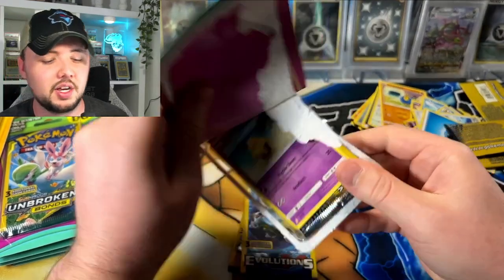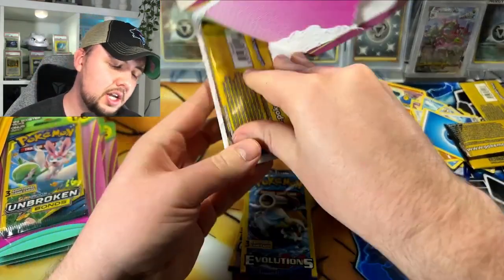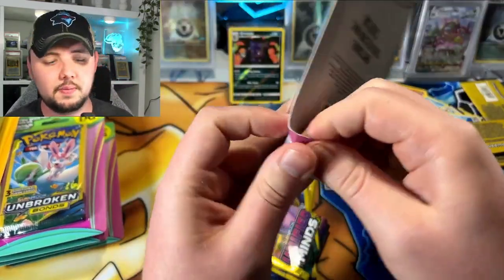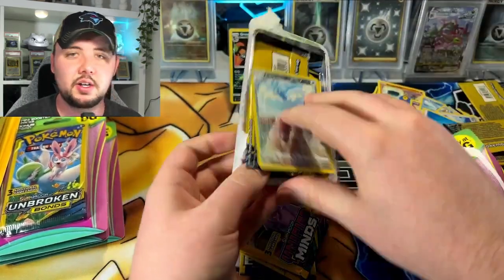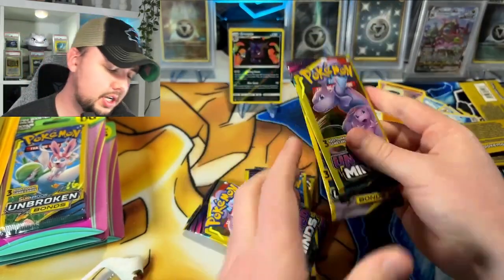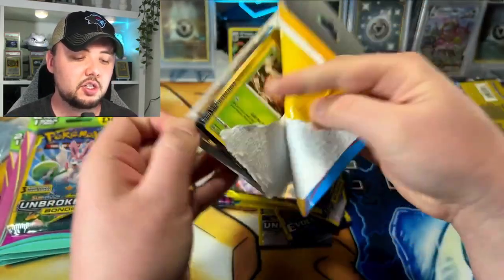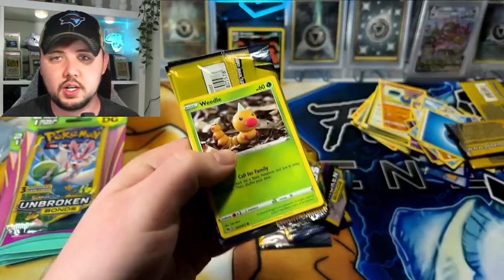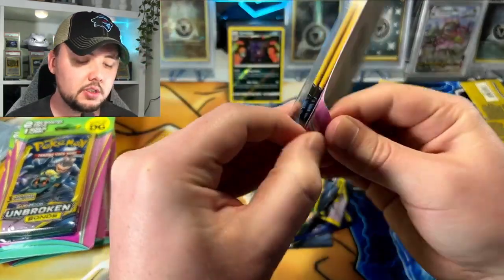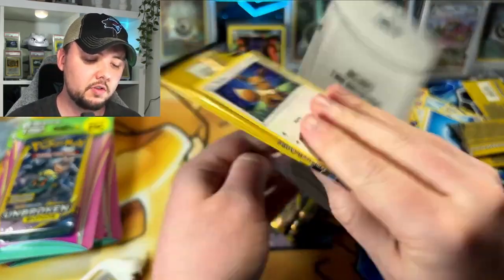Unified Minds — we got a couple of these, nice little variety. We gotta get something good — we're gonna get a full art, something. Look at this Drowzee chilling on the beach — is that where you guys want to be? I feel you — it's heating up outside, definitely beach weather. Unbroken Bonds, another one here. Reverse nice — some Unbroken Bonds action. I did pull a full art Charizard Reshiram from a dollar pack before. Got the 10.